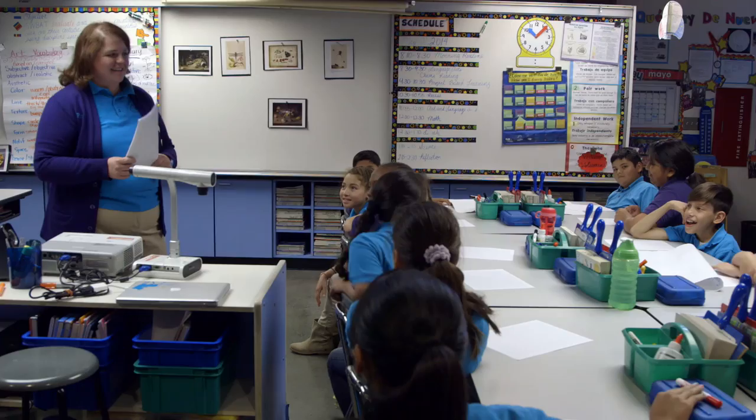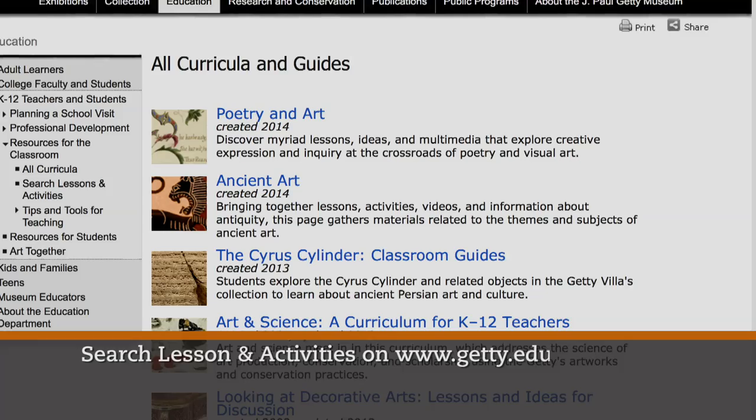Classroom teachers across the country have different resources available to them, but the digital world has opened up a whole new set of resources to teachers. We have over 200 lessons available on Getty.edu for free.